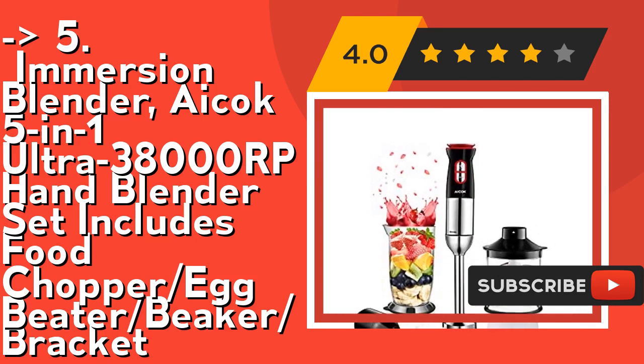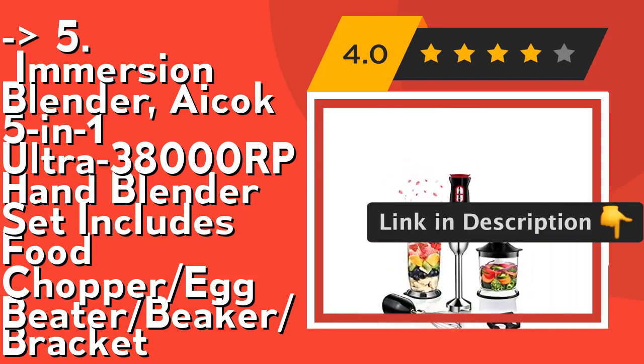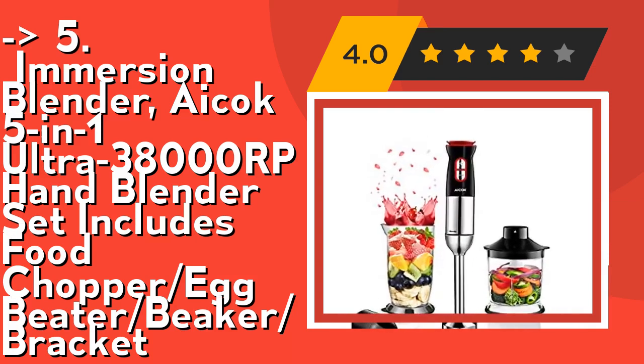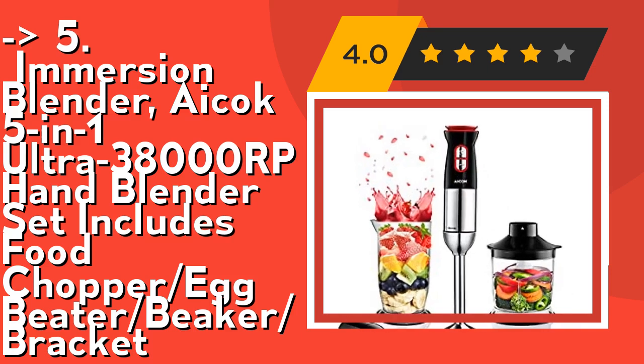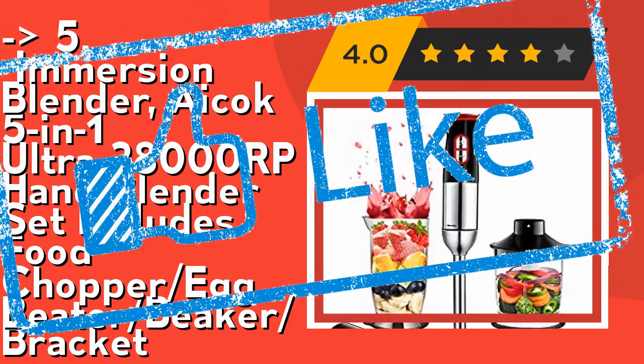It's buy-one-get-five: the ACOP 5-in-1 immersion hand blender set includes a 700ml beaker, 500ml food chopper, egg whisk, stainless steel blending shaft, and wall bracket. All attachments are dishwasher safe and BPA-free. Check out the link in description to buy this product from Amazon.